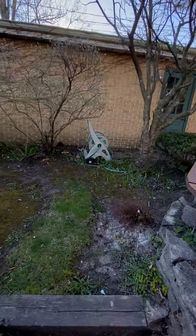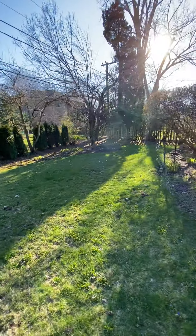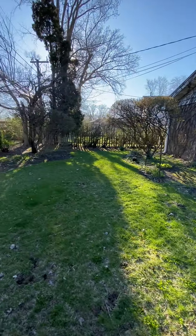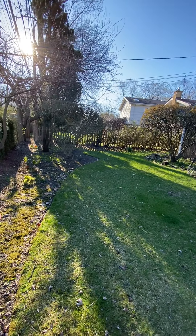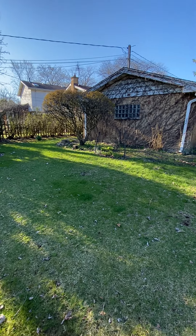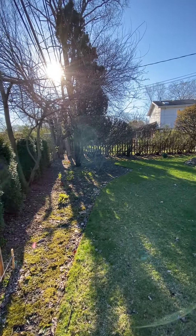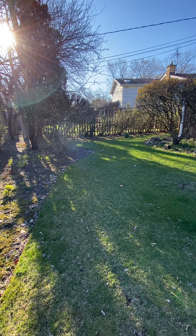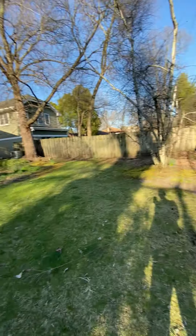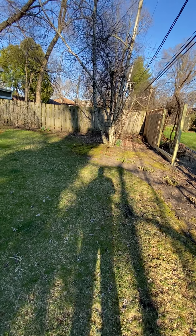It's a two-car garage. So we probably have about 25 feet between the garage and the fence, and I'd say the fence is owned by the other side. From where I'm standing it's probably about 40 feet, and probably about 25 to 30 feet. I can't remember the exact dimensions of the lot.